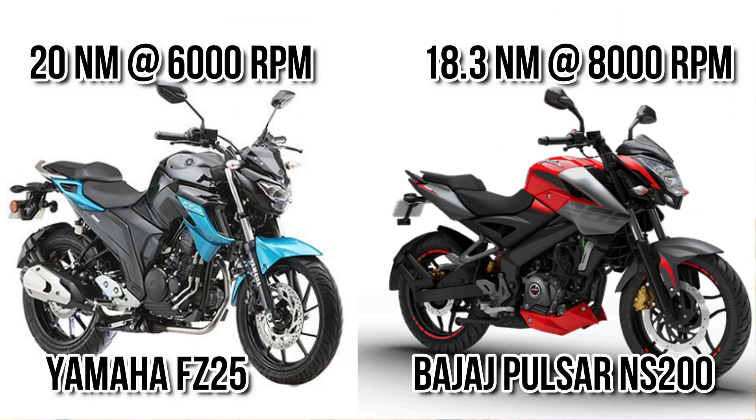Let's consider torque and torque delivery. You can see there is only 1.7 Newton meter difference. The maximum torque on the NS200 is delivered after 6000 rpm, but for the FC25 it is delivered 2000 rpm earlier.